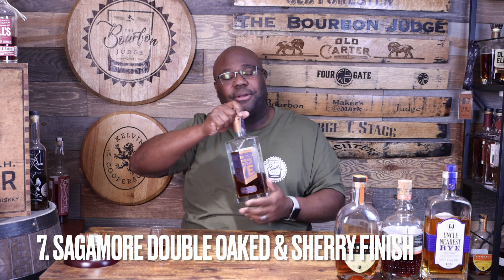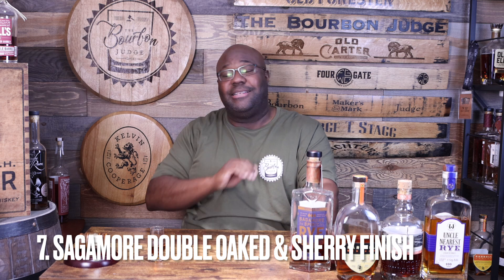Number 7 is actually a two-fer. This bottle is $50 and the other is about $70 to $75. This is Sagamore Double Oak — what I'm sipping right now — and it's by far the best double oak rye whiskey on the market dollar for dollar at just $50. The other pick in the number 7 spot is the Sagamore Sherry at $70 to $75, their newest product this year — phenomenal whiskey, phenomenal sherry finish, straight up delicious.